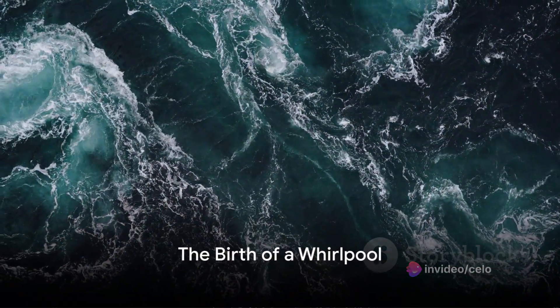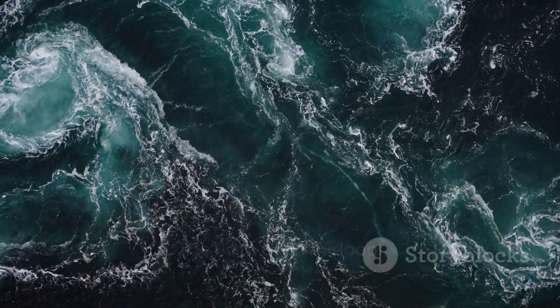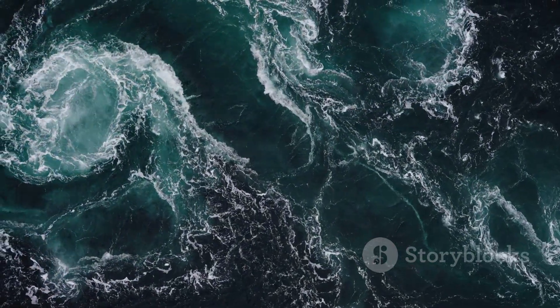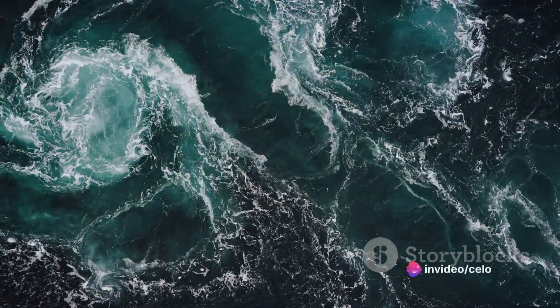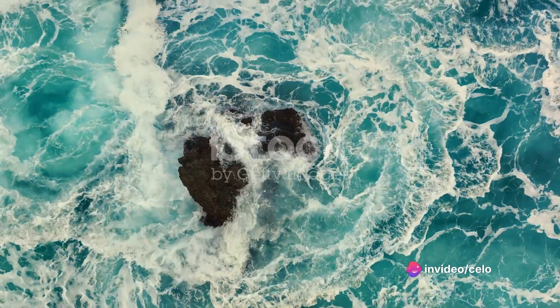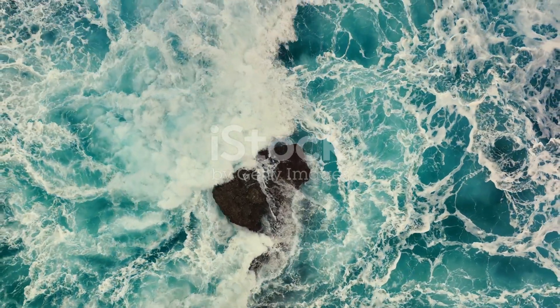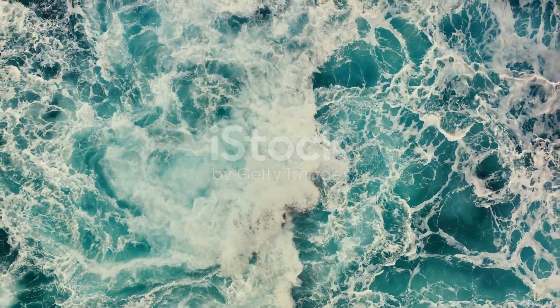Imagine, if you will, the vast expanse of the open ocean. Beneath its serene surface, an intricate dance of currents and temperatures unfolds, setting the stage for the birth of an ocean whirlpool. The creation of these aquatic vortexes is a complex process, driven by the interaction of various natural forces.